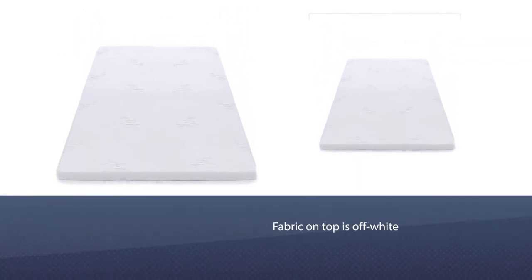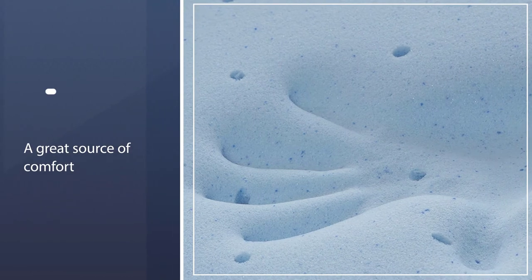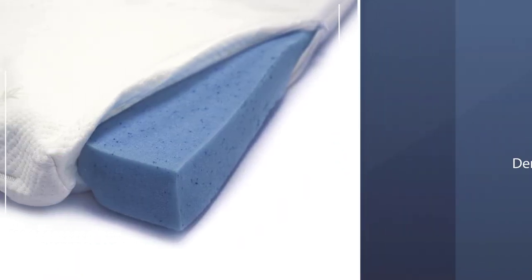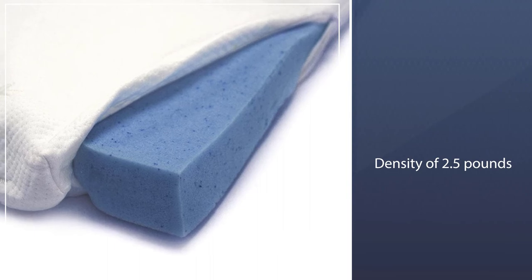Its gel foam construction ensures the best comfort by conforming to the contours of your physique. If you suffer from arthritis, then the topper can prove to be a great source of comfort for you. It has a density of 2.5 pounds, which prevents it from getting flattened and becoming misshapen due to prolonged use.